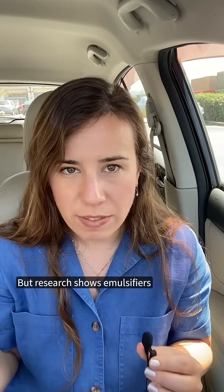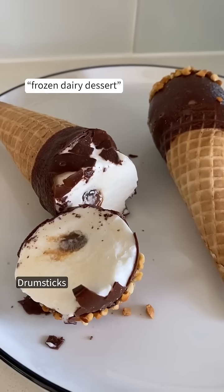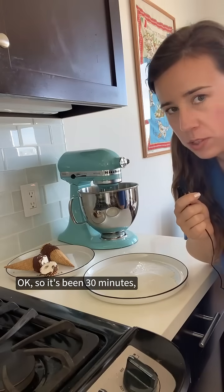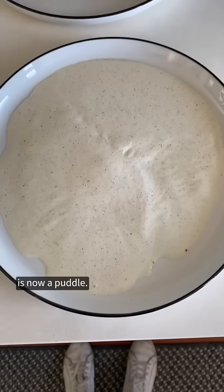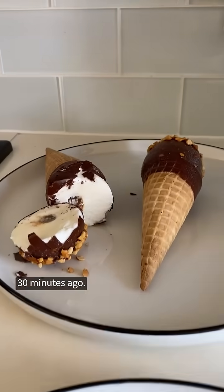Research shows emulsifiers may cause a variety of health problems, particularly for your gut. Drumsticks are actually described as a frozen dairy dessert, not ice cream. So it's been 30 minutes and the ice cream is now a puddle, and the drumstick looks the same as it did 30 minutes ago.